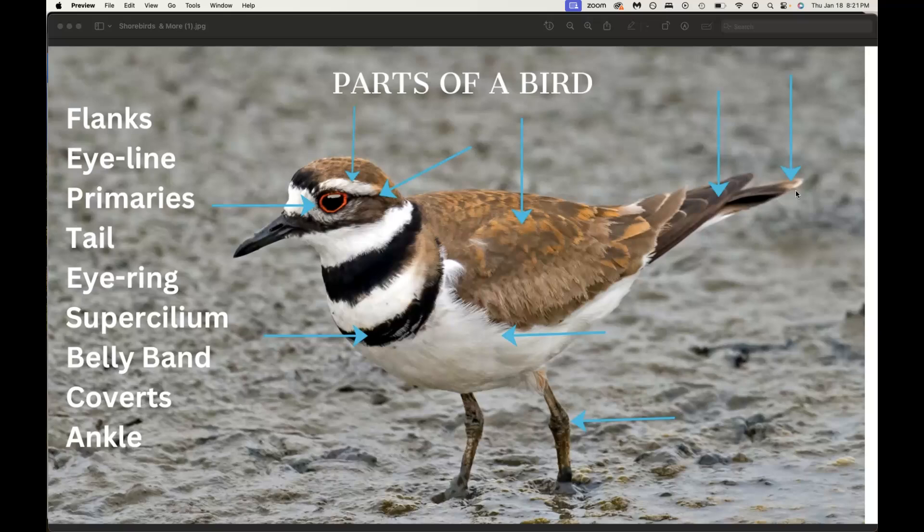That primary projection can really help you to distinguish one species over another in some birds. Down here, this area is called the flanks. Sometimes it has striping or barring on it, so that's a good area to look for. This bird doesn't have any distinguishing features on its flanks.